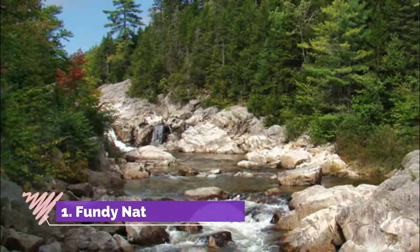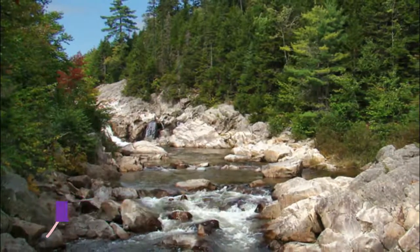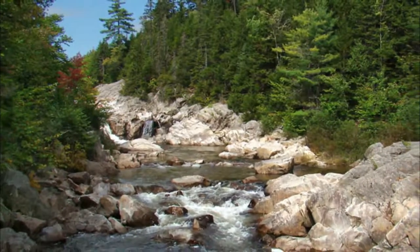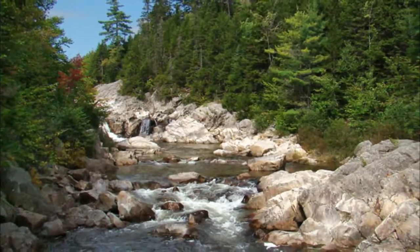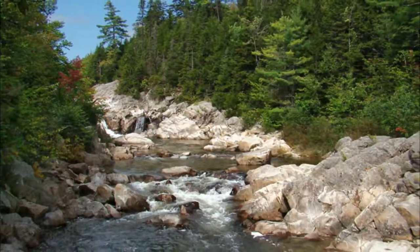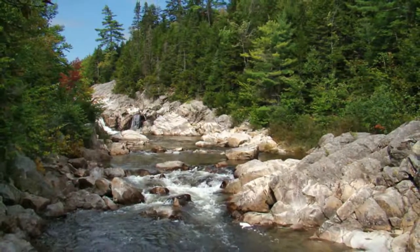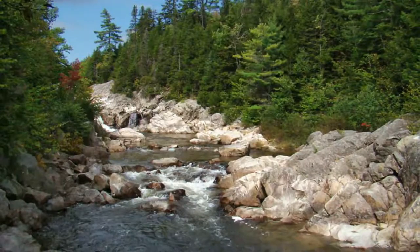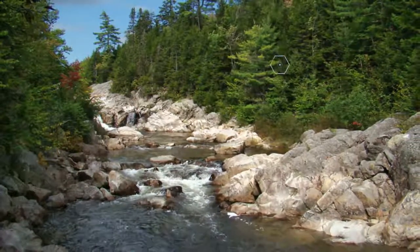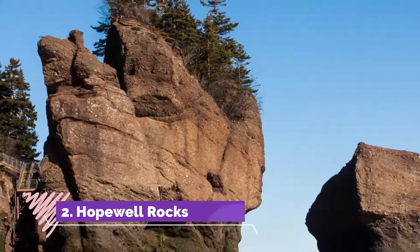Number one: Fundy National Park. Many of the attractions that make New Brunswick so appealing to tourists are directly related to the Bay of Fundy and its tides. The highest tides in the world, which can measure up to 19 meters deep, occur twice daily in this funnel-shaped bay. Over the millennia, these rushing waters have carved a coastline marked by dramatic cliffs, sea caves, and fantastic rock formations.